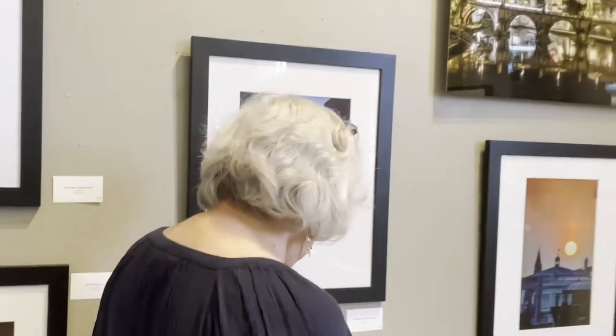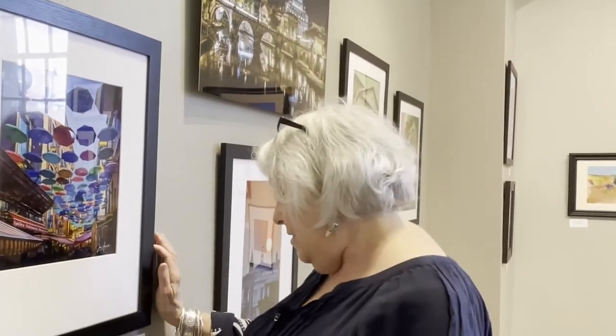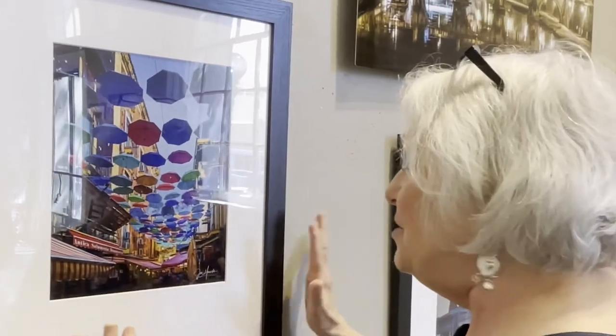When we were in Sicily, this is Catania — the second largest city in Sicily behind Palermo. Every weekend at Catania, which is at the base of Mount Etna, they have a farmer's market. They close off about five streets — one street is all cheese vendors, one street is vegetable vendors. They hang all these colorful umbrellas over the street to shade people. It was just magical.